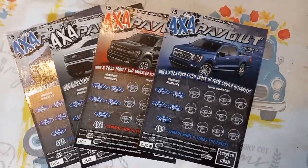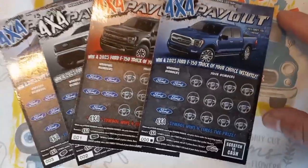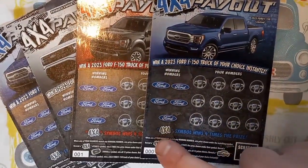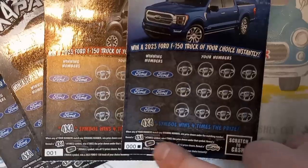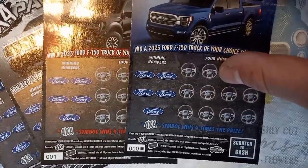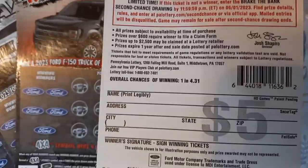Hello YouTube, Blues and Lincolns, and I got Mrs. Lincoln here, and she's got four of these new 4x4 Payouts - the newest $5 ticket from the PA Lottery. It's a number match. If we see the 4x4 symbol, win four times the prize, and the remote starter is a win-all, and the truck symbol you win a brand new 2023 Ford F-150 instantly. The odds are 1 in 4.31, and it is a second chance.